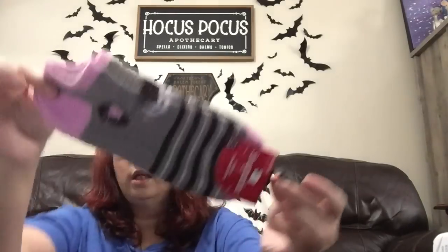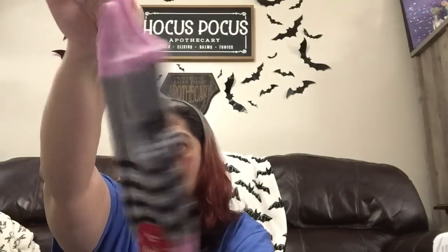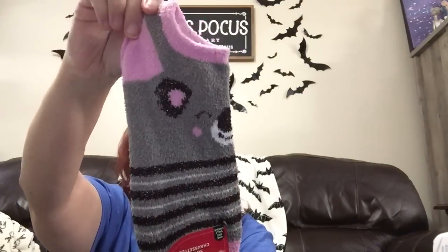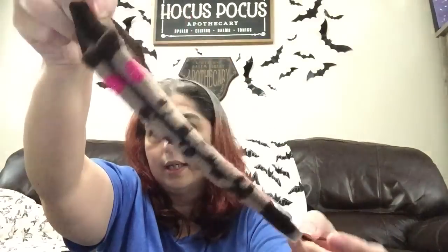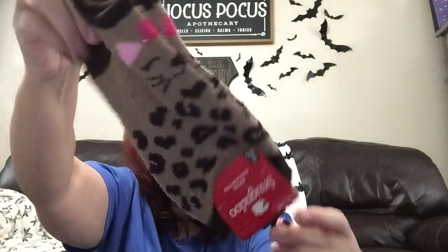My daughter finally told me she only wants the no-show style. So they had brought out the holiday Snugadoo no-shows in cute little animal designs — I don't know if it's a cat or a koala bear. I picked up the one that has a fox print, then I picked up this one that's a cheetah print but it's like a little kitty cat with a bow — she's gonna love these because she loves cats.